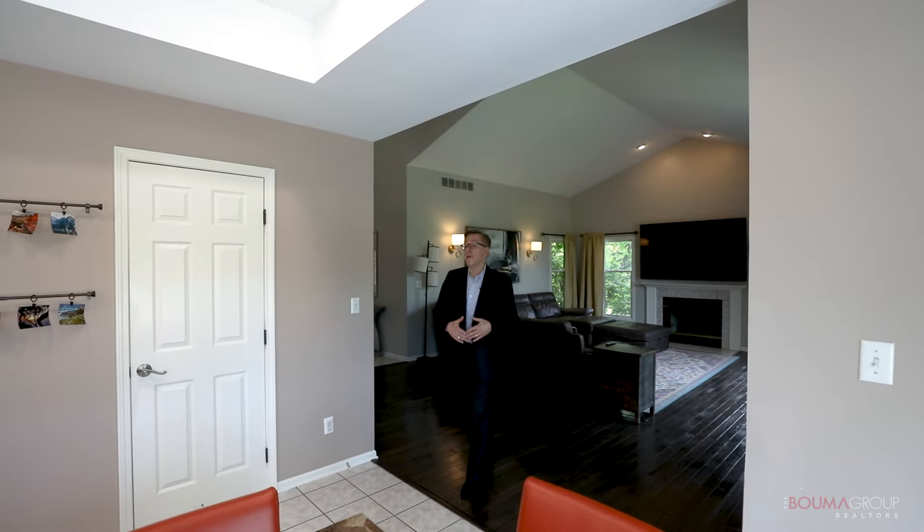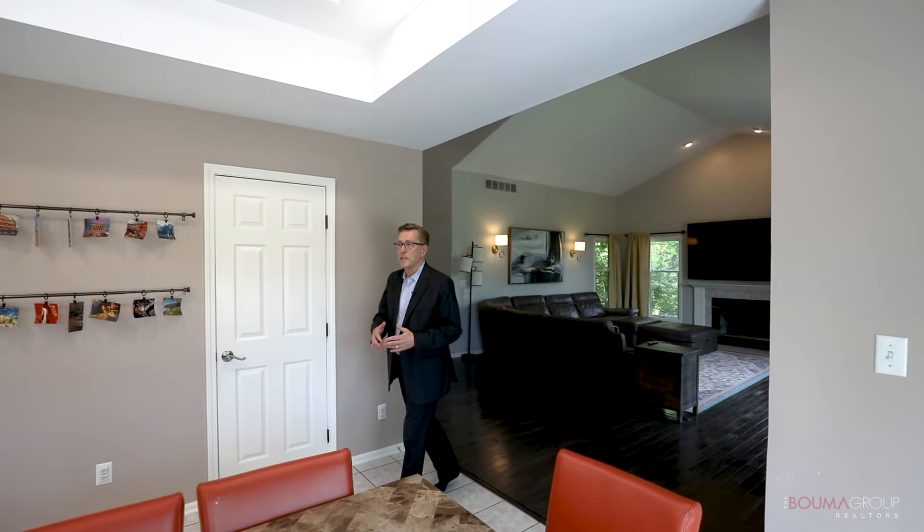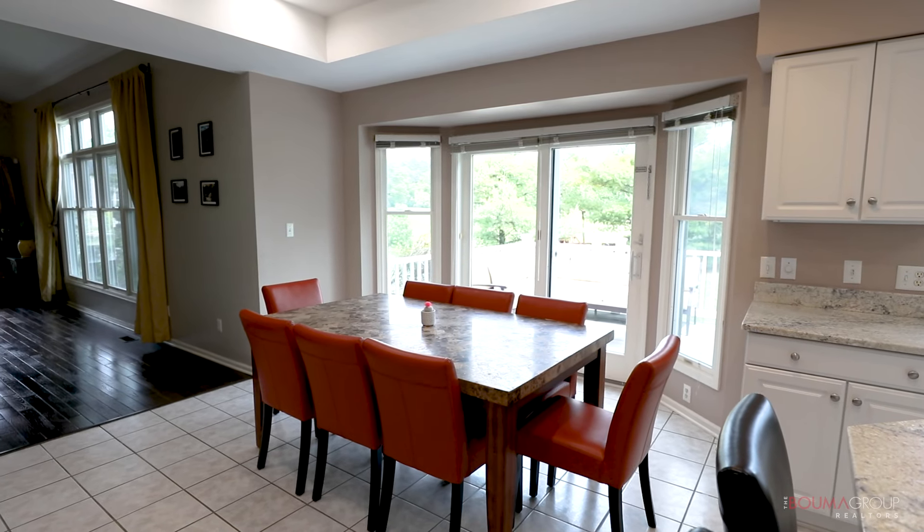Leaving the great room and entering into the breakfast nook, you'll find tray ceilings and a wall of windows, with French doors leading out to the deck overlooking the backyard.